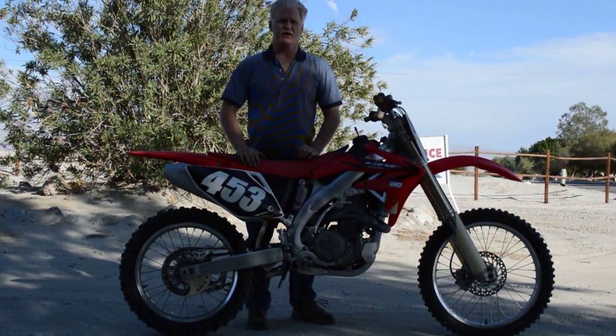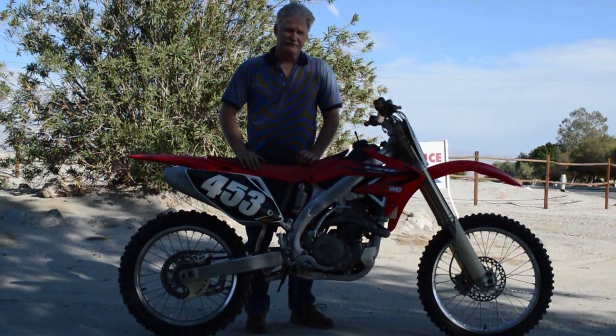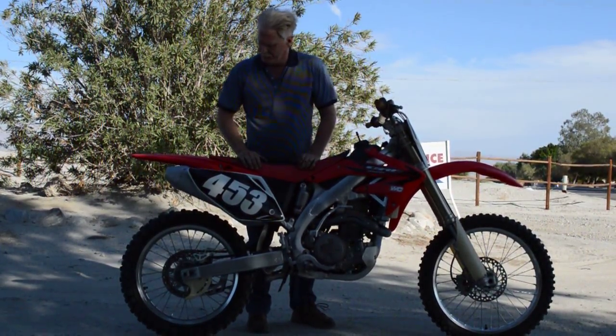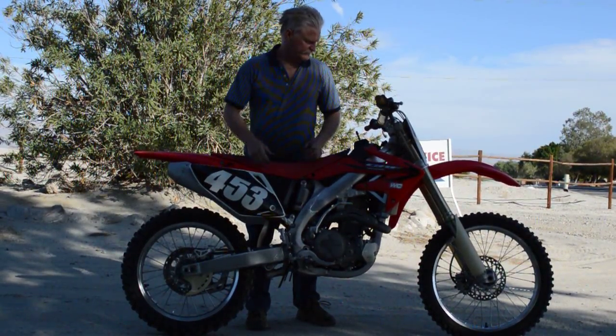Alright, we have for sale a 2006 Honda CRF450. Really nice condition. Just rebuilt the carburetor on it completely because it was stored for a while. It's pretty much all stock. Stock exhaust. Stock everything.